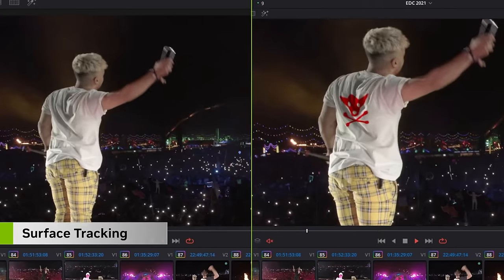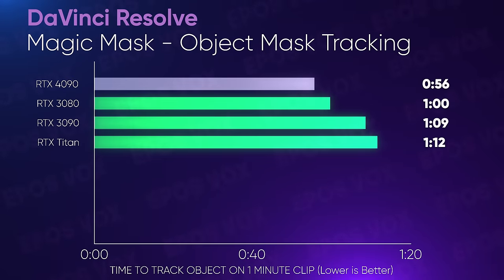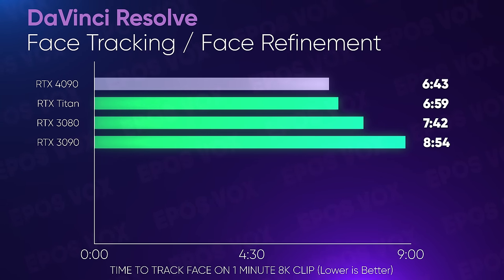NVIDIA's marketing for the 4090 included claims that it speeds up Resolve's Magic Mask Object Tracking. Admittedly, I didn't see huge gains here. Tracking an object with object mask and my face using the face refinement effect — both of which use AI to track — from 8K video on a 4K timeline, I did see improvements that will still save me a bunch of time, as these tasks take quite a while. But maybe not as much speedup as I had hoped. Base tracking takes forever as is, so any seconds I can shave off is a win. If you're a high-res or effect-heavy video editor, the RTX 4090 is already going to save you hours of waiting right out of the gate.